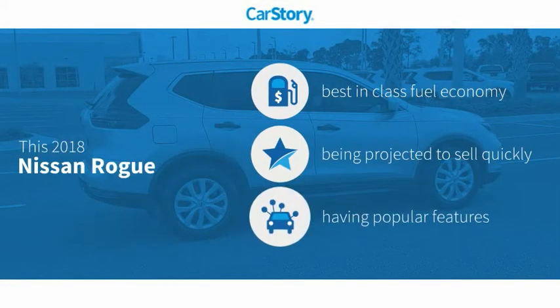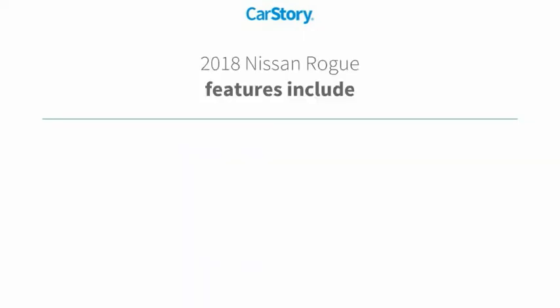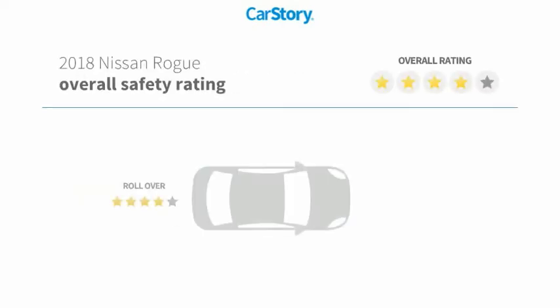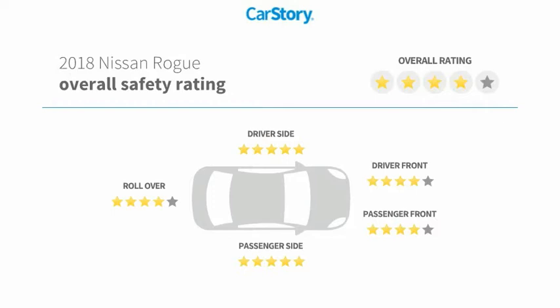Research indicates this vehicle as having best-in-class fuel economy with popular features. Features also include keyless entry, steering wheel controls, MP3, blind spot monitor, hands-free Bluetooth integration, and it has been listed as an IIHS top safety pick with these ratings.